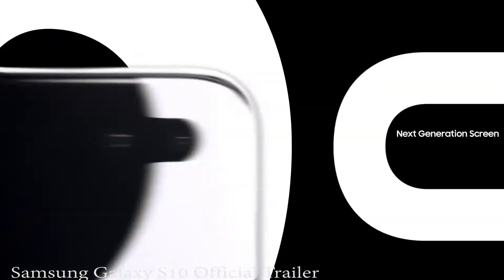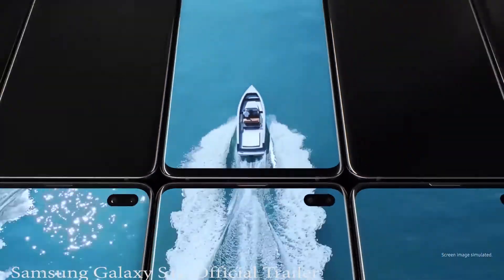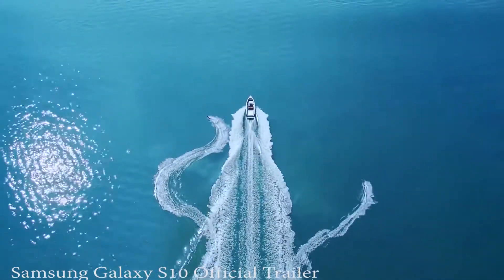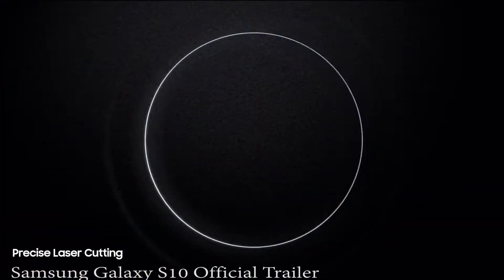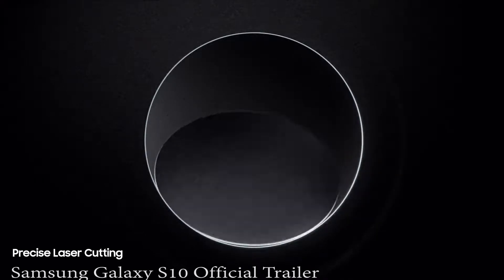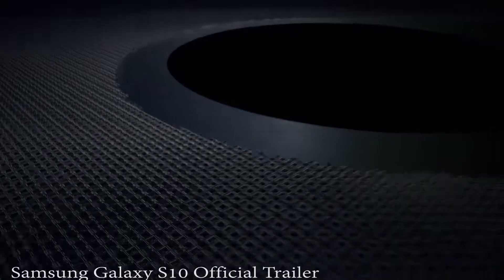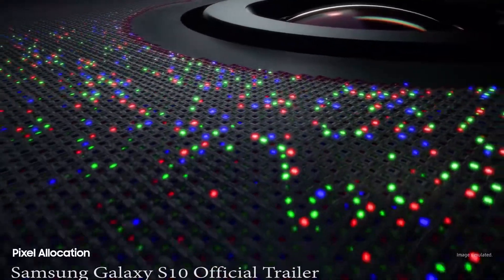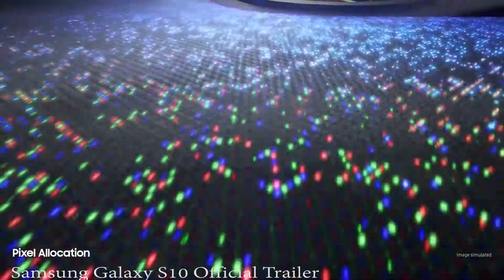S10 goes beyond the bezel to introduce cinematic infinity display for the first truly uninterrupted smartphone viewing experience. Made possible only by our unique laser cutting process, we've defied barriers of screen technology to float the camera discreetly within a sea of individually placed pixels. So you can enjoy our most color accurate mobile screen without anything in your way.